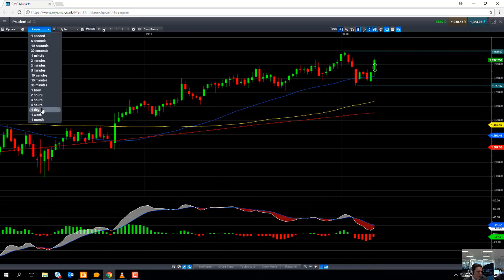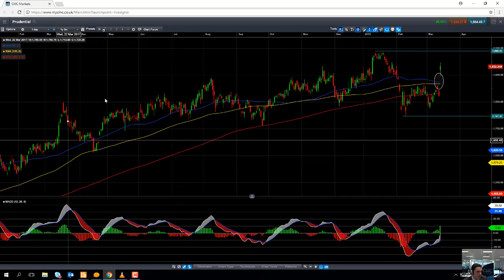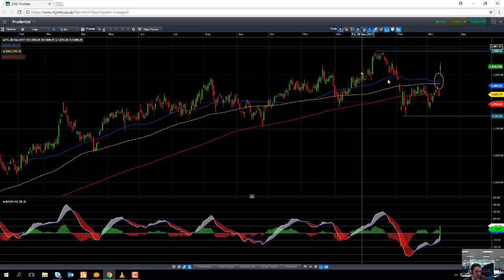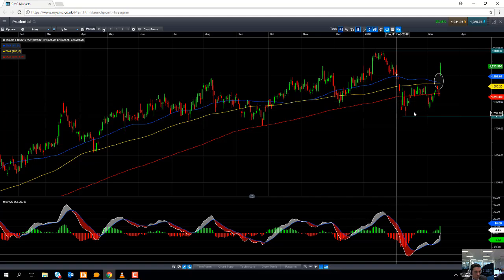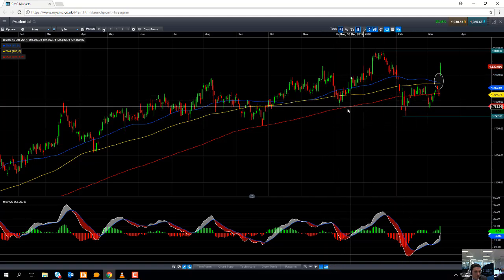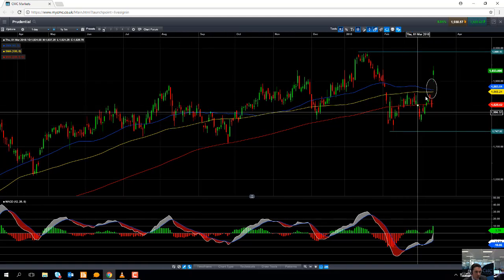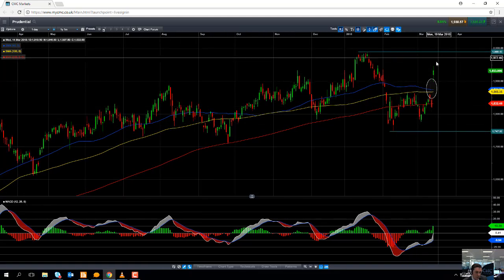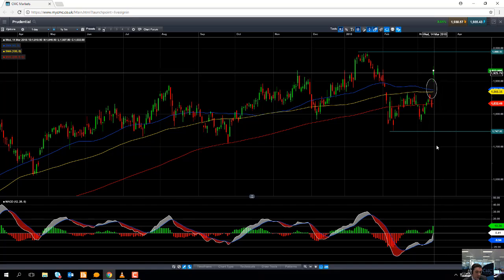Taking a look at the share price action on a daily chart, we can see that the positive trend is quite evident — a classic example of higher highs and higher lows. The low here in February during the major sell-off did manage to take out the recent low, but the share price has been pushing higher since. Recently, the stock has been pushing higher and it hit its highest level in about six weeks.